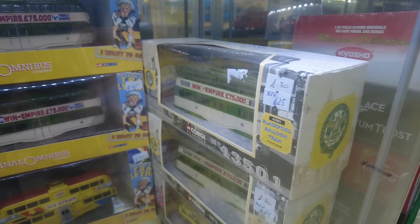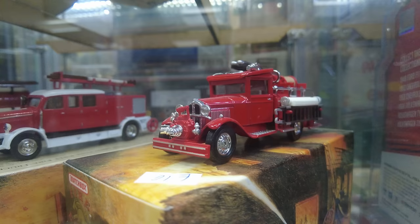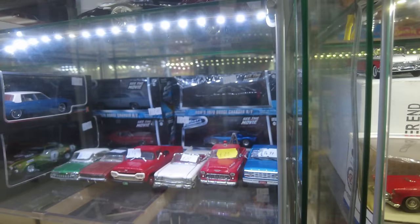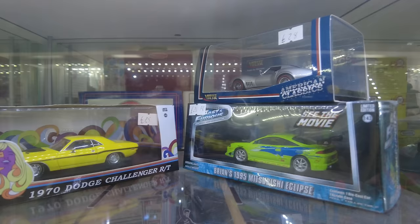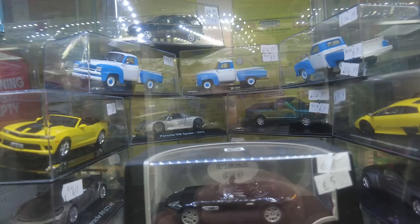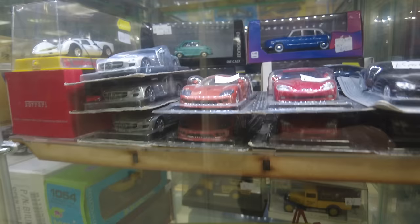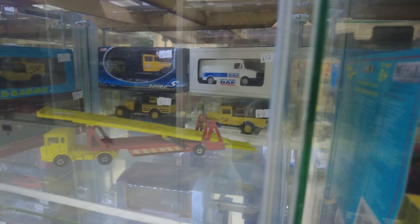Matchbox Fire series — I believe I've got a couple of these. They're very, very nice models. Greenlight collectibles. I do get a bit of reflection, so apologies. I have a matchbox transporter — I've got one of those in my cabinet at home, had one when I was a kid.